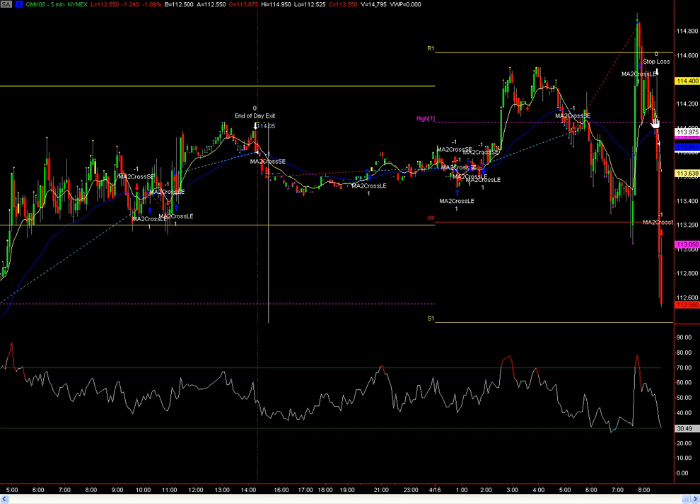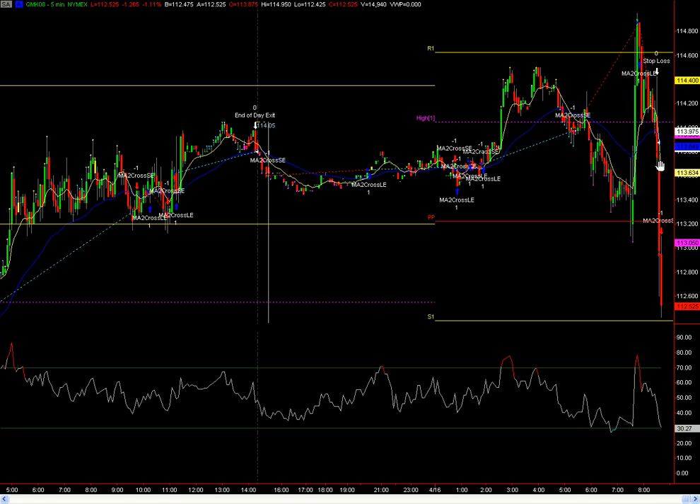Purely technical. Once it broke under this level here at 114.20, it just broke down, and if you're fast-fingered, you can definitely get on board these types of trades, but it's not for the meek for sure. We're going to that S1 line at 112.40 — you can see it's ticking as we do this video, and it's probably going to go lower later in the day. I'd probably look for a bounce into the 113.50 range.